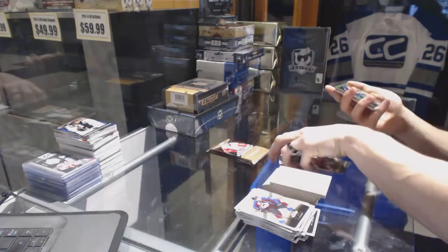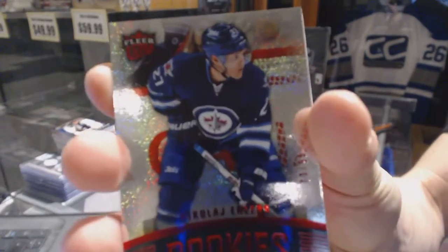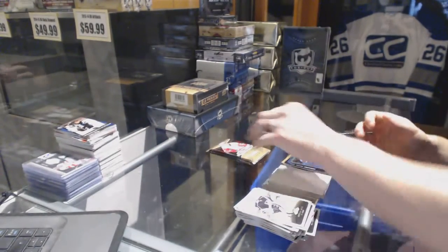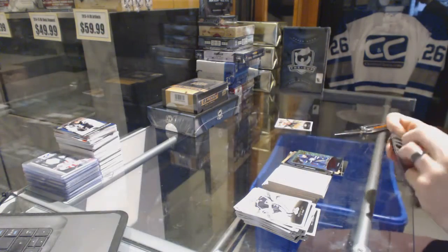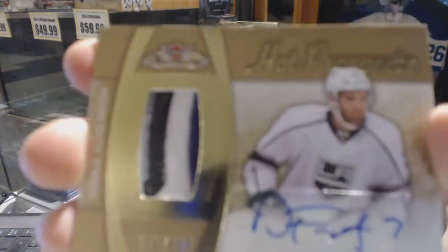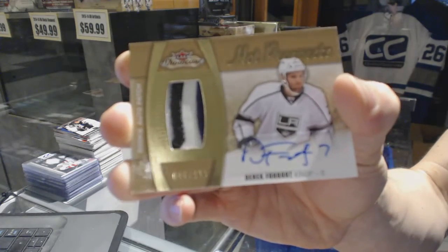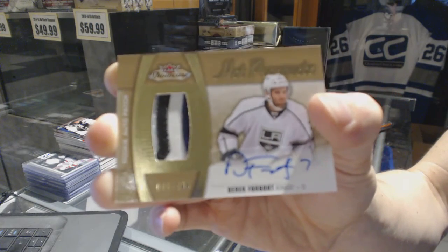Flair Ultra Rookie Red Glow, number 73 of 99 for the Winnipeg Jets, Nikolai Ehlers.